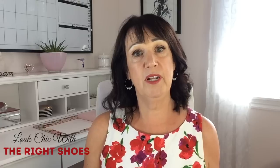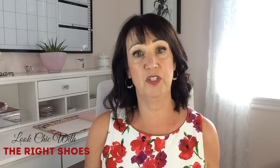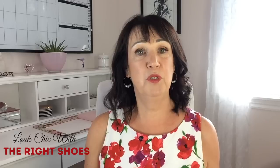Because shoes have such a huge impact on your overall look, today I'm going to talk about shoes and show you how you can look chic with the right shoes. The right shoes will make your outfit come alive while the wrong shoes will make your outfit look drab and frumpy. Choosing the right shoe for your outfit can be very difficult because there are so many different types.